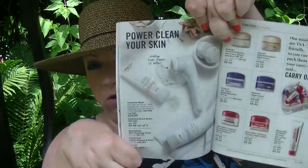If you have the cleansing brush, you can get a set of refills — two of them for $9.99. The brush itself is on sale for $24.99, and cleansers to go with it are on sale for $6.99. That's on page 66 from the InuClean line.